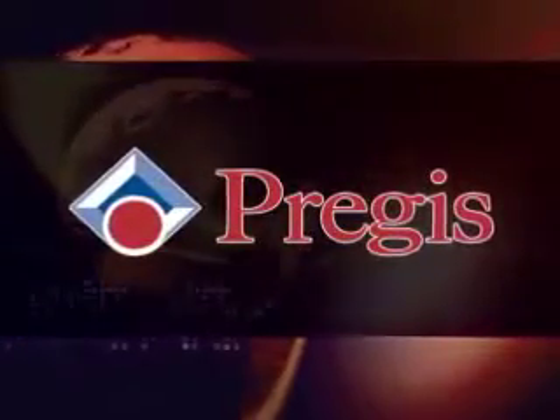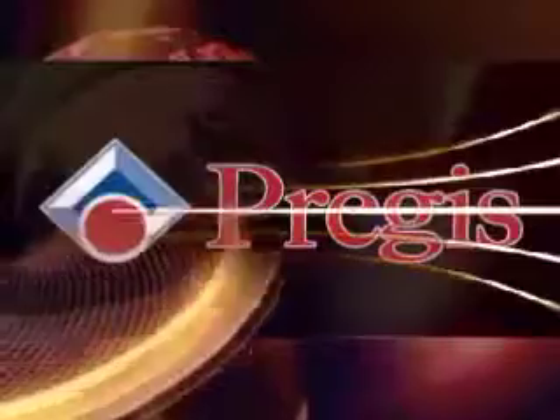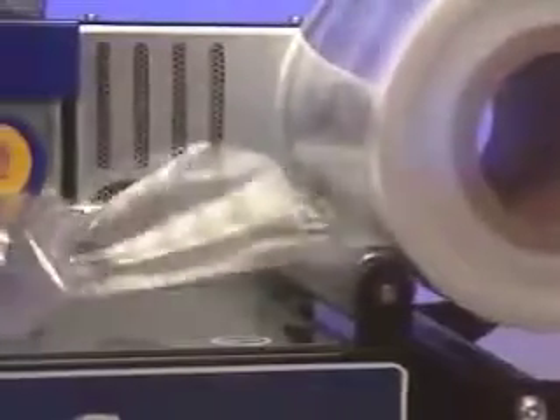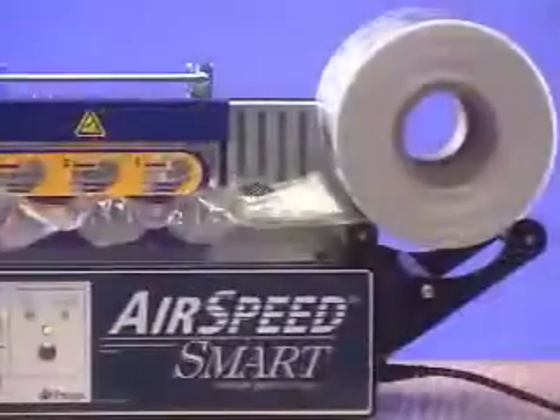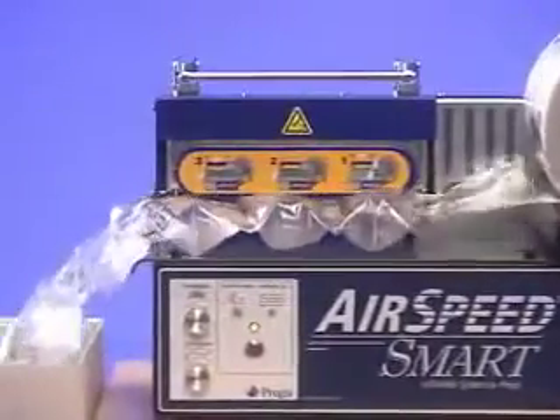For containment, for void fill, for cushioning, for surface protection — for years, PreGIS has delivered the goods for businesses with world-class packaging solutions. And now PreGIS has a smart answer for small packing areas requiring a true tabletop design. Introducing the new Airspeed Smart inflatable packaging system.